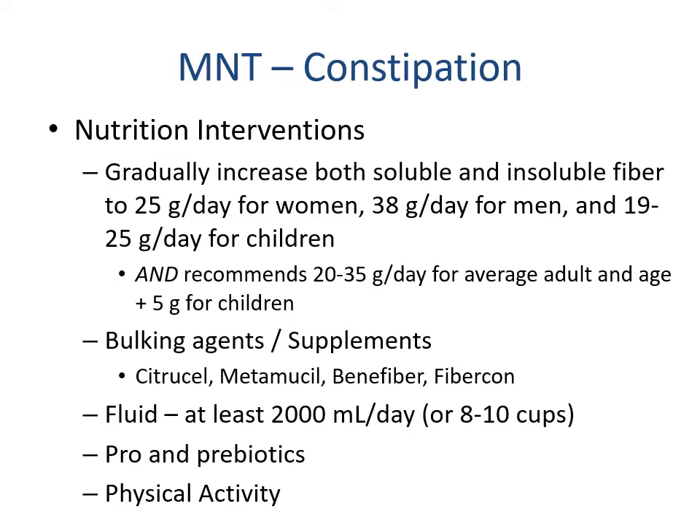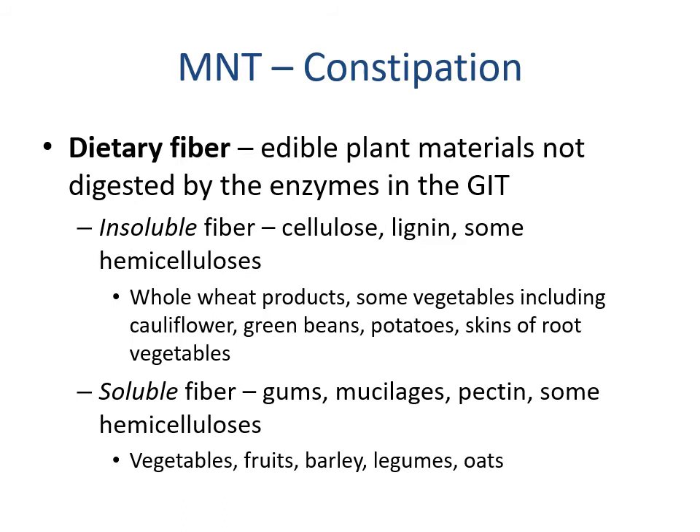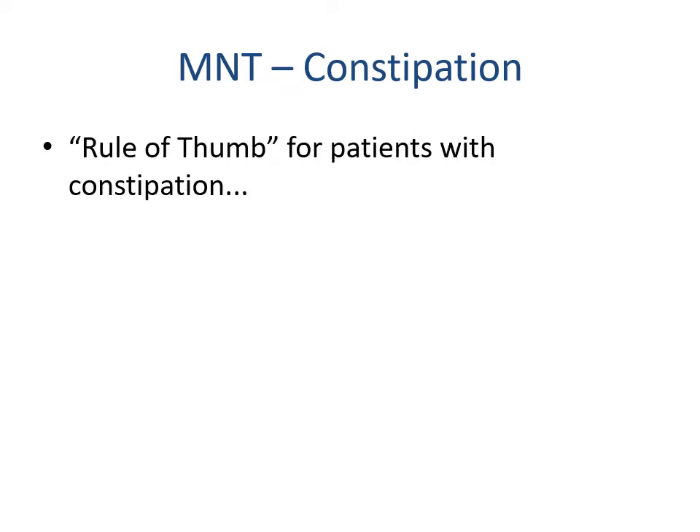Fiber is the edible plant material not digested by GI enzymes. Insoluble fibers include cellulose, lignans, and some hemicelluloses, found in whole wheat products, some vegetables such as cauliflower, green beans, potatoes, and skins of root vegetables. Soluble fibers include gums, mucilages, pectins, and hemicelluloses, found in vegetables, fruits, barley, legumes, and oats. The basic rule of thumb for treating constipation is fiber, fluid, and exercise.